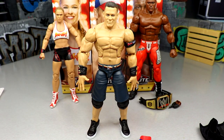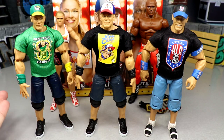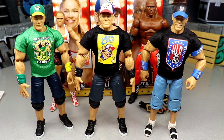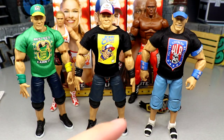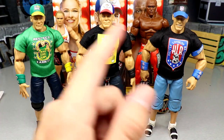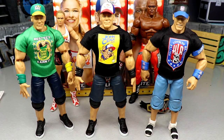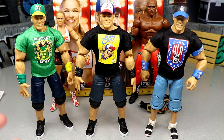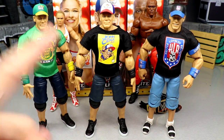For John Cena figure comparisons: Elite 95 on the left - basically what this figure is a repaint of, same exact formula, same head sculpts, just repainted hat and a different shirt. Then we have the previous Top Picks wave with the classic John Cena, which I thought was brilliant - still want a new shorts and shoe mold. It's crazy to see how far we've come from painted-on armbands to removable sculpted ones. That really changed the game with the Cenas. I'm over the moon to finally have this Mario gear.